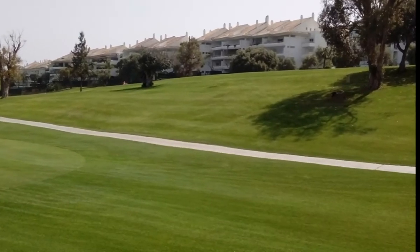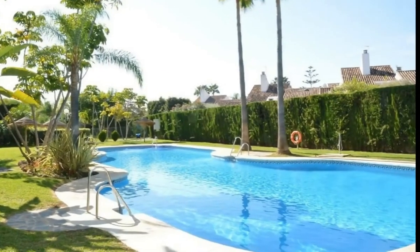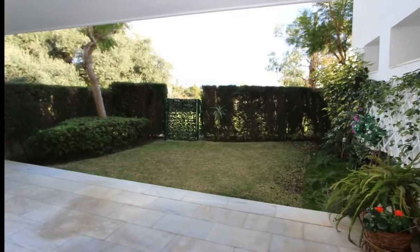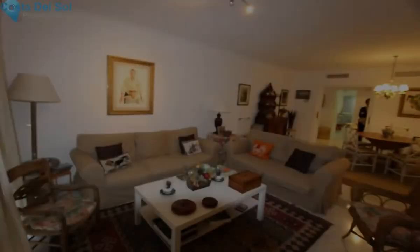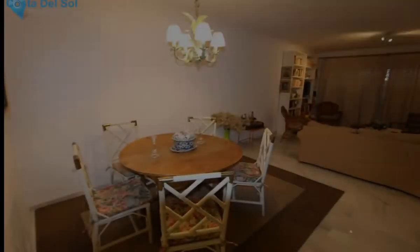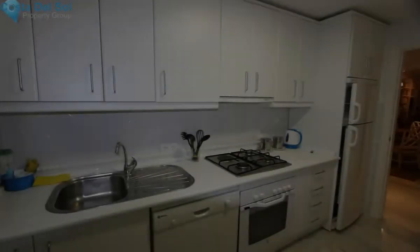Lovely two-bedroom ground-floor apartment, first-line golf in Hoyo 15, Guadalmina Baja. This apartment is located in a gated complex with 24-hour security, beautiful tropical gardens, and a communal swimming pool. The property was built in 2004 and has one parking space, storage room, and private garden.